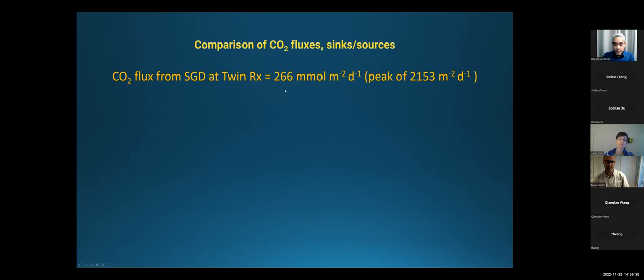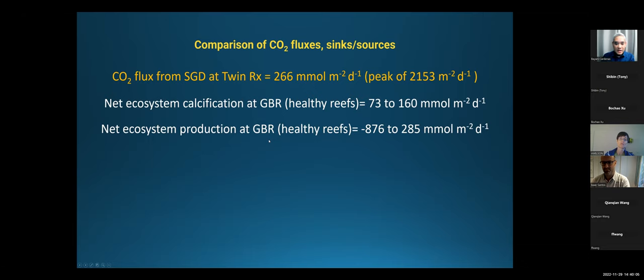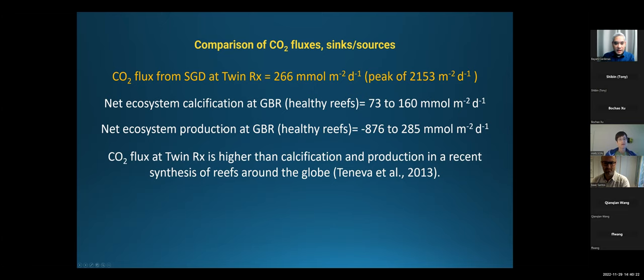In terms of the CO2 flux, we calculated 266 millimoles per square meter per day for Twin Rocks. Calcification in the Great Barrier Reef leads to a flux of about 70 to 160 millimoles per square meter per day. So the CO2 flux at Twin Rocks is higher than calcification at the Great Barrier Reef. Net ecosystem production at the Great Barrier Reef is about 285 millimoles per square meter per day — comparable. This CO2 flux we found at Twin Rocks is higher than most other sinks and sources. Keep in mind, Twin Rocks is special in terms of biodiversity and ecology — very similar to Raja Ampat — yet this place is persistently receiving high CO2.